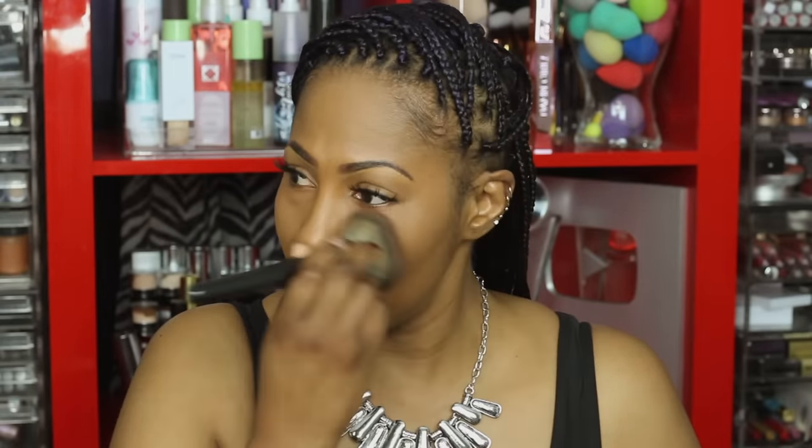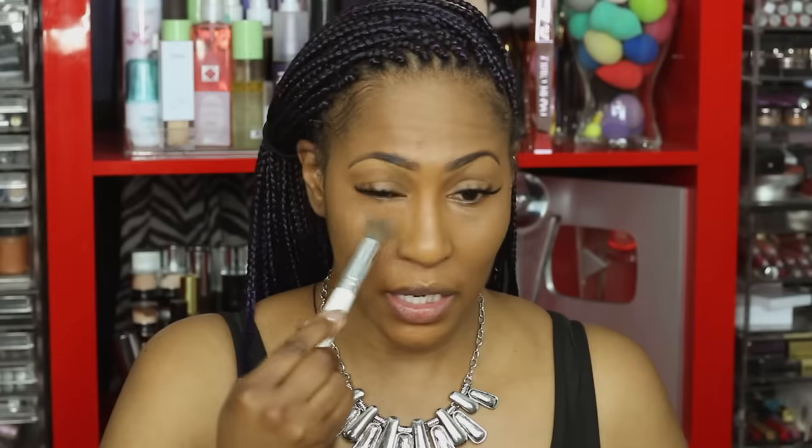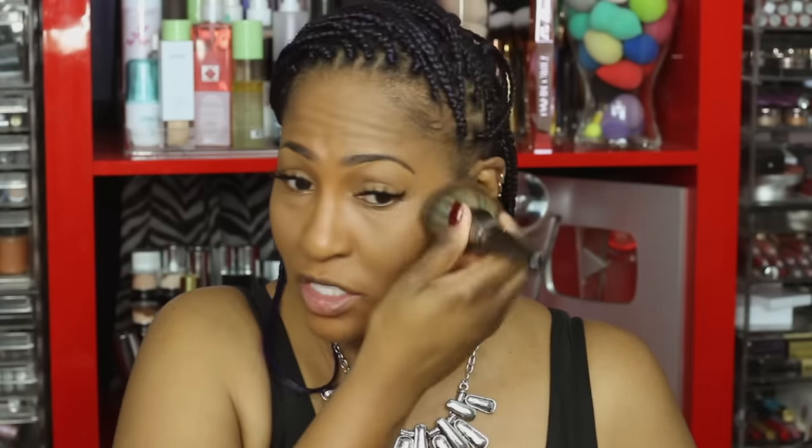I started to do a winged liner for this look but then I didn't want y'all to think you need a wing liner every day — though it depends on who you are. We're not contouring, we're not highlighting — we are just looking vibrant. This is also a great look for glasses; it makes your glasses pop.